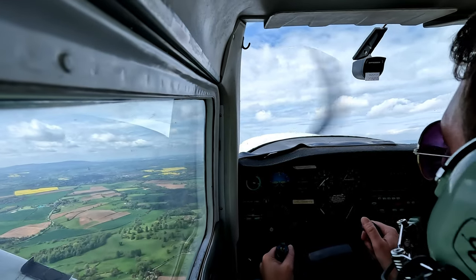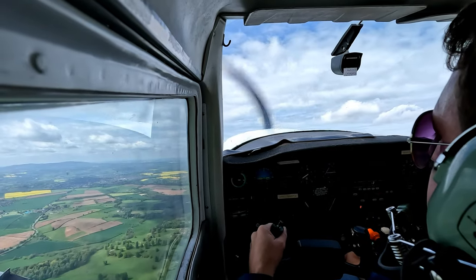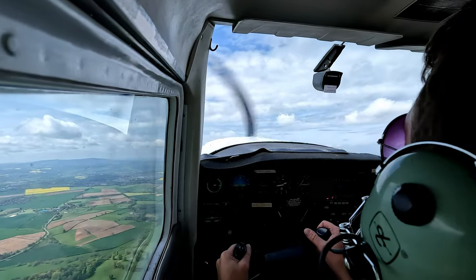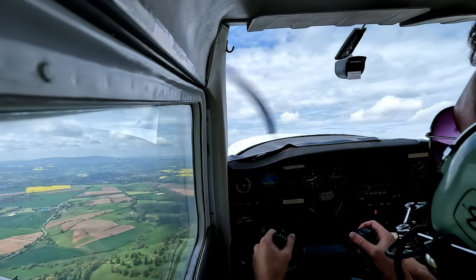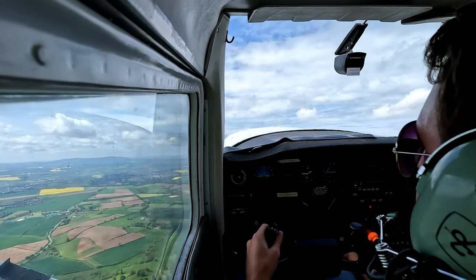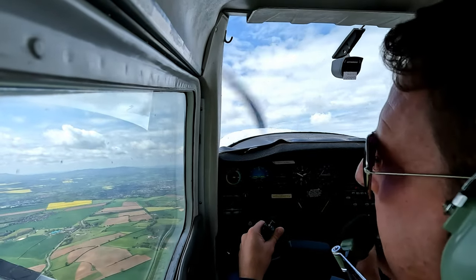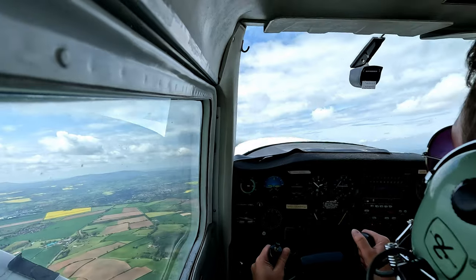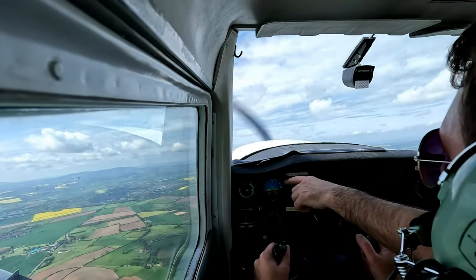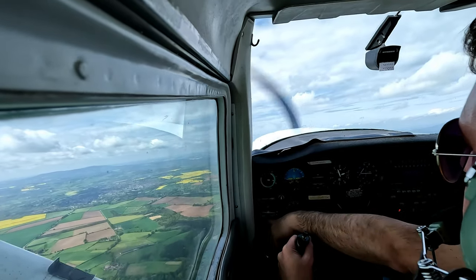So, remember climb speed? 70, yeah. So now is your chance to practice. Once you've set everything up, you've locked the throttle in nice and tight, you can use both hands on the control column to steer the aircraft. Now remember what I said on the ground: all climbing turns are done at 15 degrees.